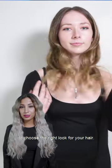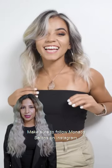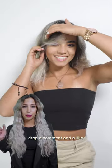I hope this video inspires you to choose the right look for your hair. Make sure to follow Monaco Salons on Instagram and drop a comment and a like. Thanks for watching.